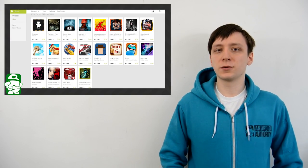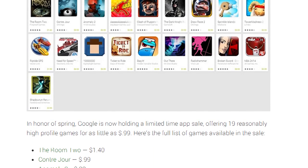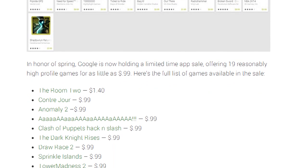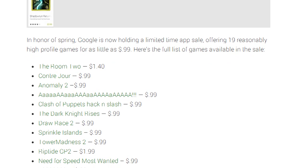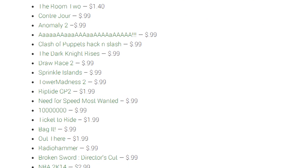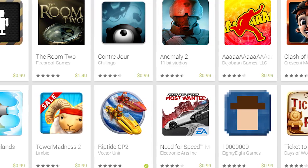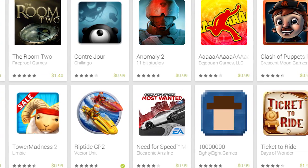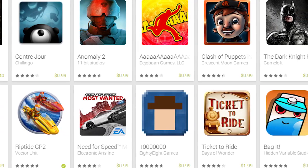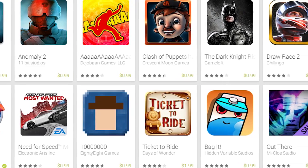In our first bit of news this week, the Google Play Store is having a spring sale that features 19 games. Some of the more well-known games on the list include The Room 2, The Dark Knight Rises, Riptide GP2, Need for Speed Most Wanted, and 10 Million. Pretty much every game on the list is enjoyable. It is not known how long this sale will continue, so if you're up for buying a few awesome games, now is the time to do it. It's also worth mentioning that the sales page may not be up for all regions — this usually isn't a problem, as you can just go to the game itself in the Play Store and get the discounted rate there. We'll have the full list and links in the written companion in the video description below.